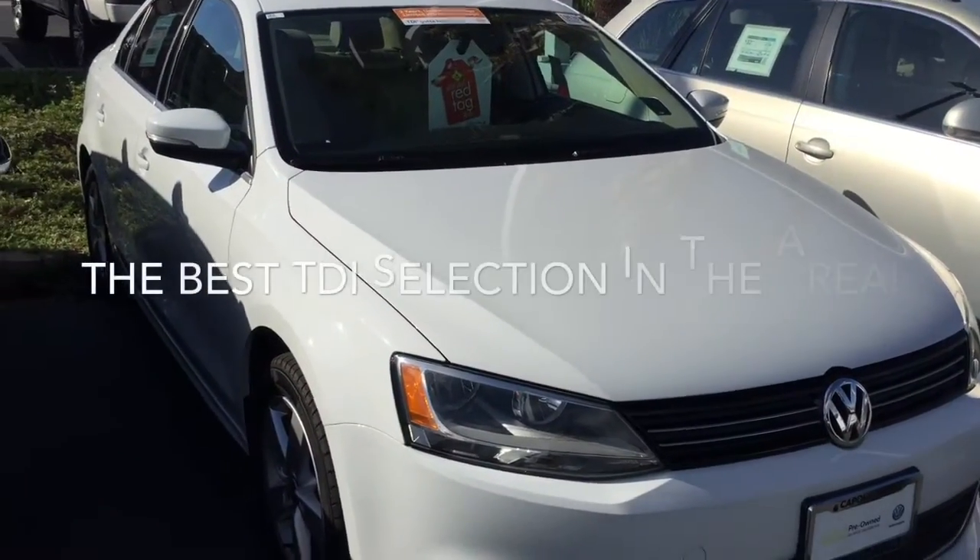Hey, good morning Michael, this is Mike at Capistrano Volkswagen. Got a freeway right out here, so pardon my noise. Just wanted to take a minute to introduce myself. I did look up the car that you showed interest in — that particular one has been sold, but I do have a few other Jetta TDIs out here that I'm going to show you here real quickly. I'll see you back here in about a minute.